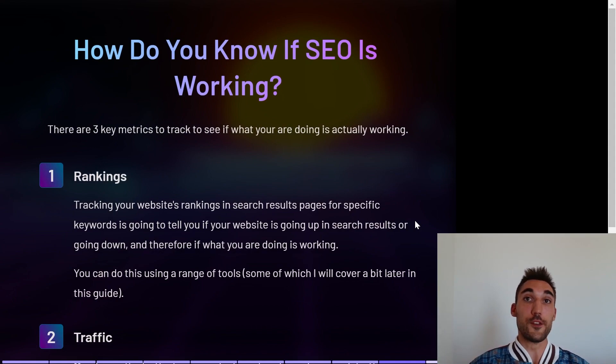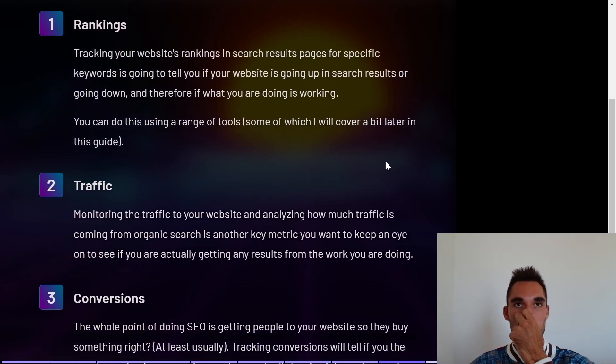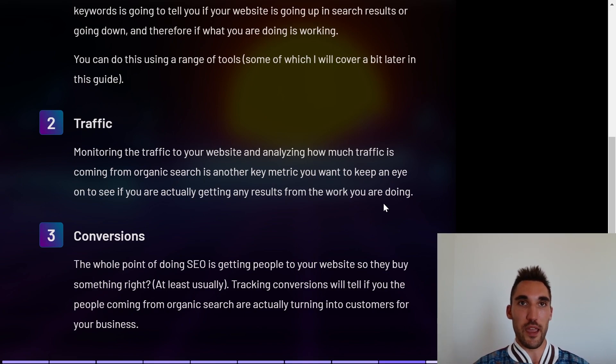How do you know if your SEO is actually working? There are three key metrics I'd recommend tracking. The first is rankings — the most obvious one. Track your website's ranking in the search results for specific keywords relevant to what you want to show up for. This tells you if your website is showing up, going up, or going down, and therefore whether what you're doing is actually working.